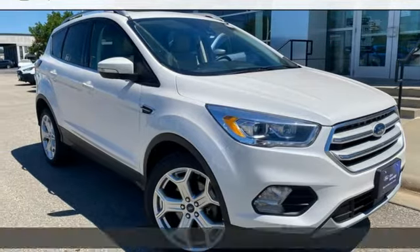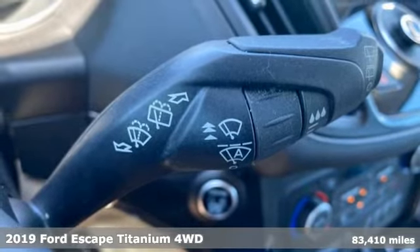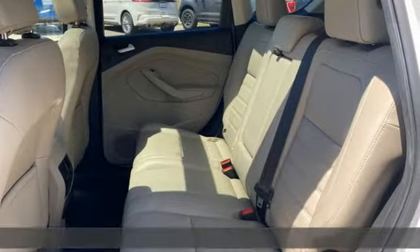It's a 2019 Ford Escape. Ford has won over millions of loyal customers with a wide range of value-driven vehicles. It's well-equipped with the features you need.